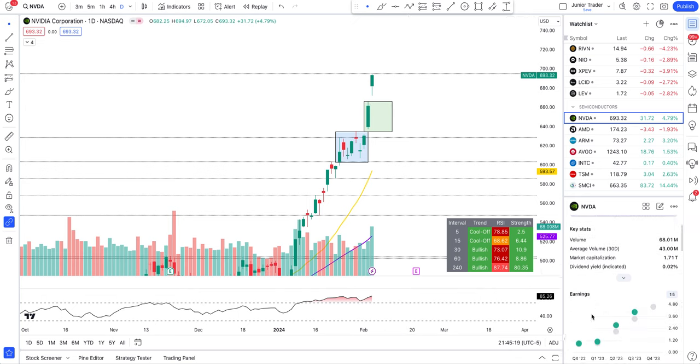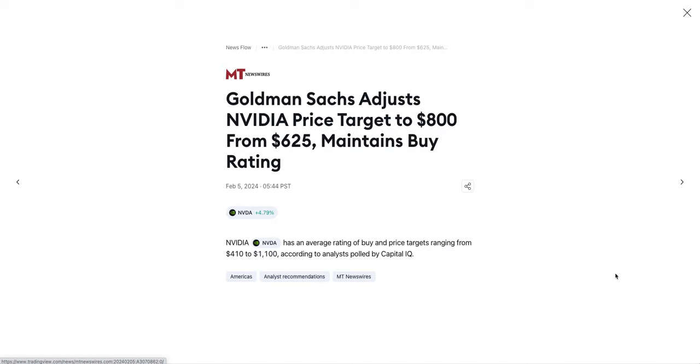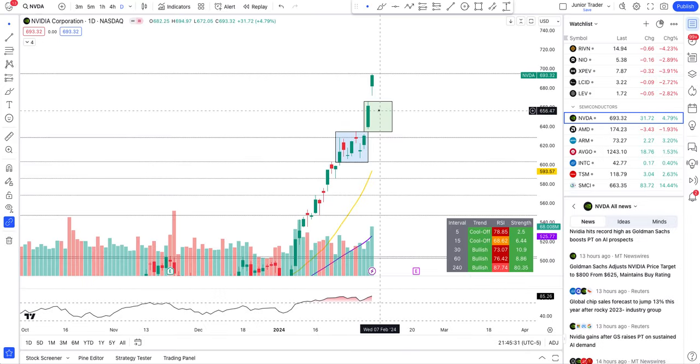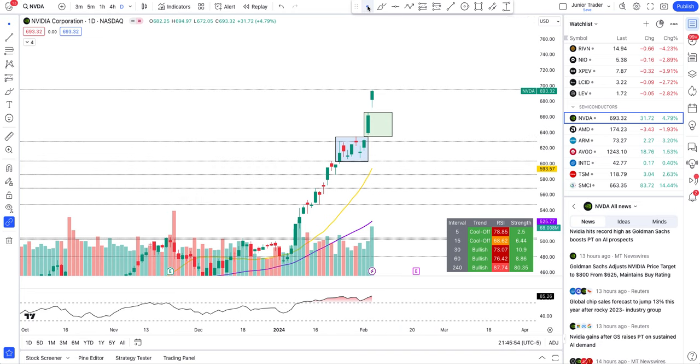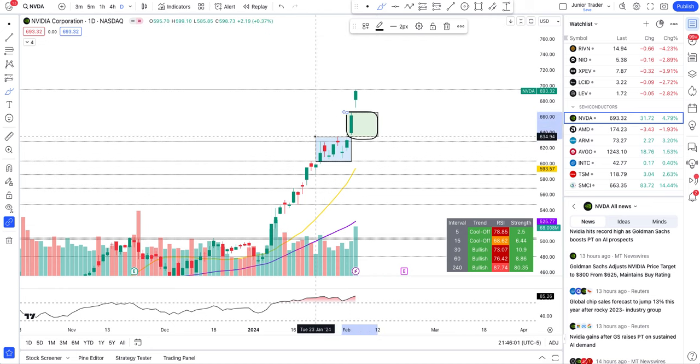We have a price target upgrade: Goldman Sachs raised their target to $800 from $675, previously $625, maintaining a buy rating. They had to raise the price target because it was already above $625. At this point it's purely a momentum play — analysts are just pushing it higher because it keeps going up. Technicals are supporting it too, and we trade based on technicals. I'll show you the ladder steps we marked on the hourly interval in a second.